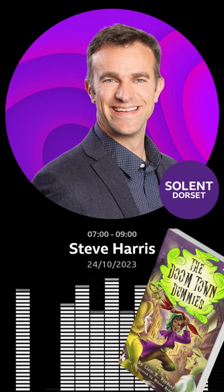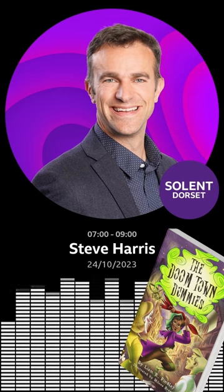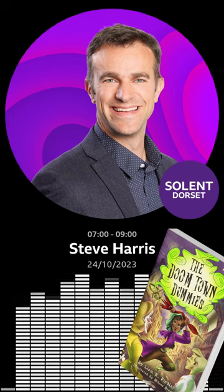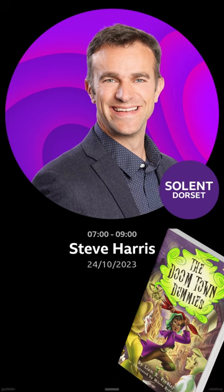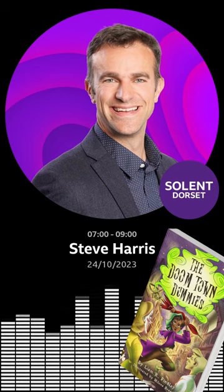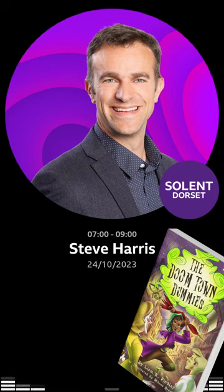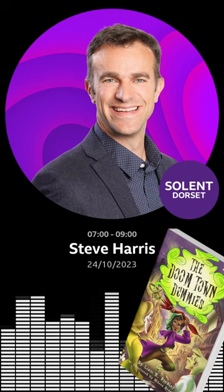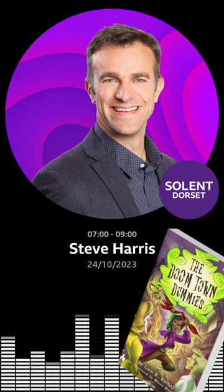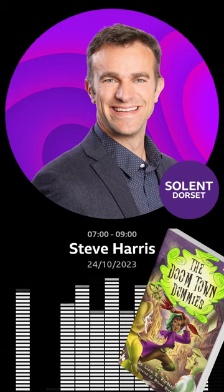Someone with a less twisted mind would have written a book filled with candy floss and hot dog smells, and here you are with slime and stench. It sounds terrific. liamrfinley.com to find out more. The Doomtown Dummies — really great to speak with you this morning. Liam Finley with us live on BBC Radio Solent's Dorset Breakfast.